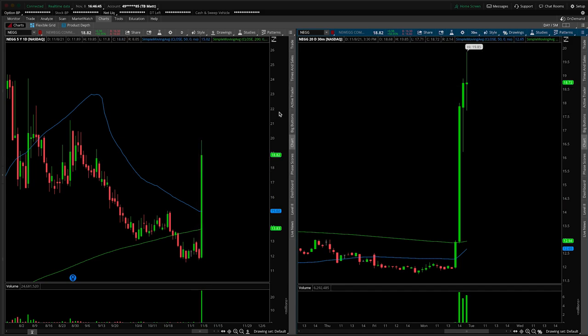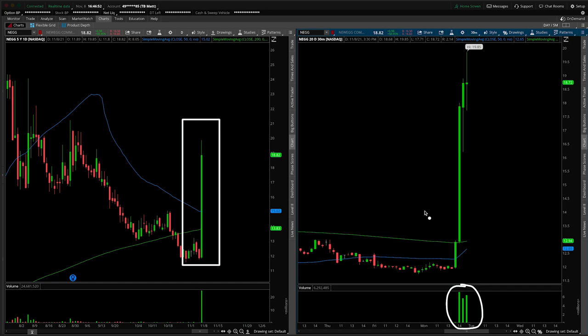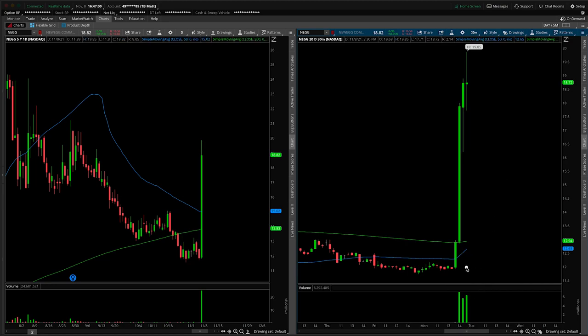First things first, we need to address the elephant in the room — the huge green candle from today's session. It really developed in the last hour and a half of the day, and to boot, there was no company-specific news which really merited this type of move. So to me it's just an issue of supply and demand. As this started to move higher, more and more people got interested. Limited supply of shares on the marketplace means price has to respond by moving higher. Supply and demand — it's very simple.